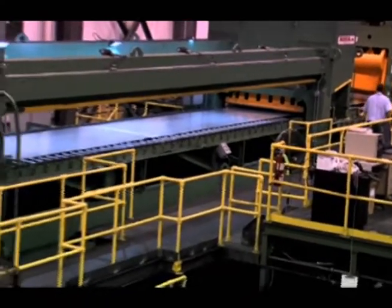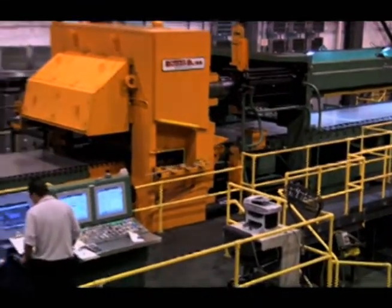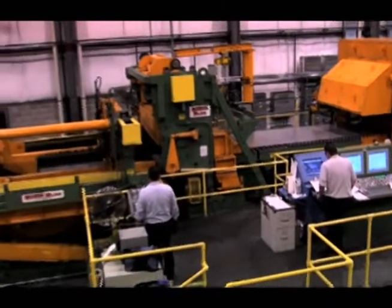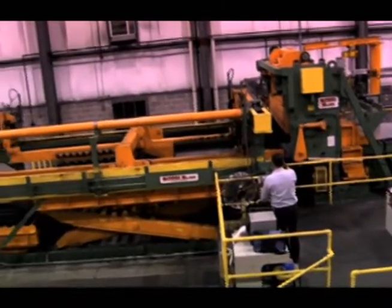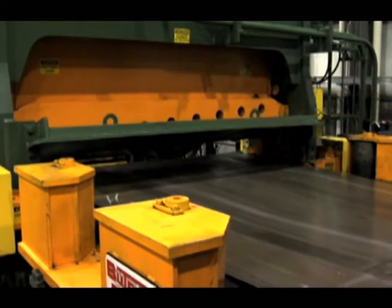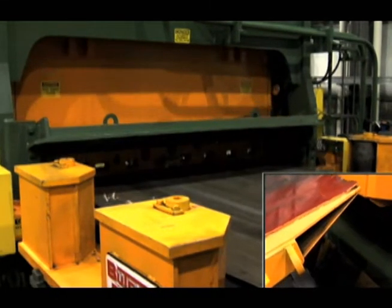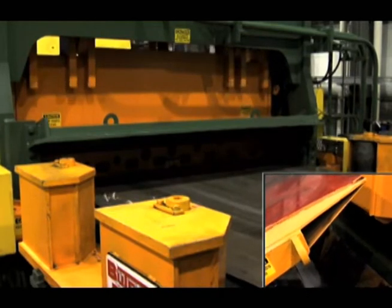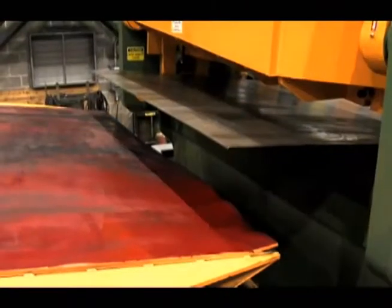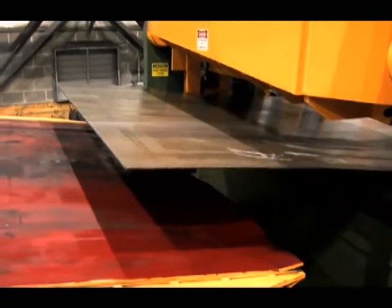The entry end of the line includes equipment to charge coils, uncoil the material, and pre-condition the material for threading and stretch leveling, as well as a crop shear to crop head and tail extremities. The process section includes the stretch leveler that elongates the material, a steering and measuring roll unit, a shape measurement system, and a direct drive AC motor-driven shear that includes the Butech Bliss patented auto gap adjustment feature.